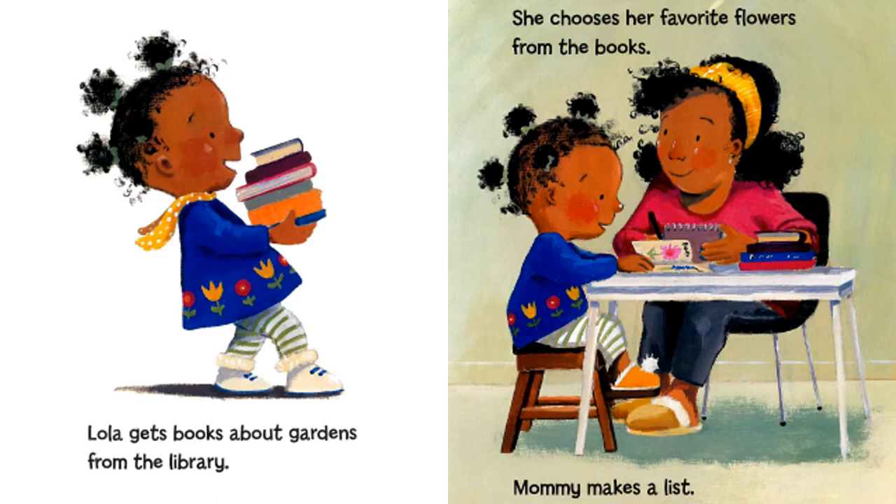Lola gets books about gardens from the library. She chooses her favorite flowers from the books. Mommy makes a list.